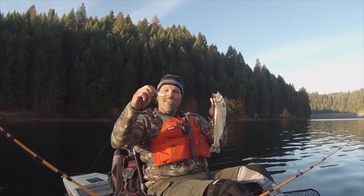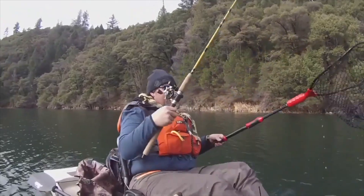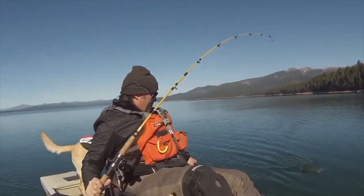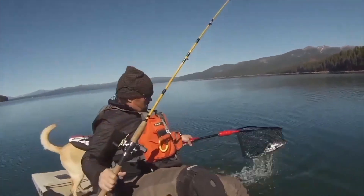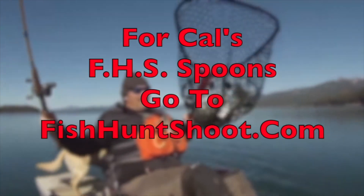Trigger Spoon Magnum, Trigger Spoon Pros, Trigger Spoon Juniors, Speed Spoons, Speed Spoon Pros. Looking for spoons for your trout fishing adventure? Think FHS Spoons — check them out at fishhuntshoot.com.